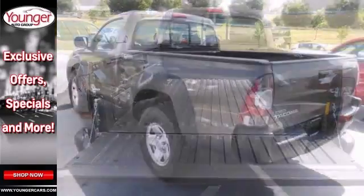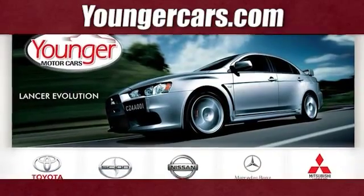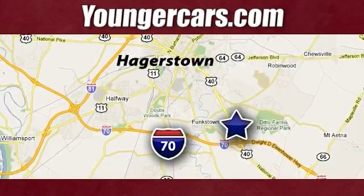You need to see it in person. Come take a look today. Visit our website at YoungerCars.com. We're conveniently located at 1945 Dual Highway in Hagerstown, Maryland.